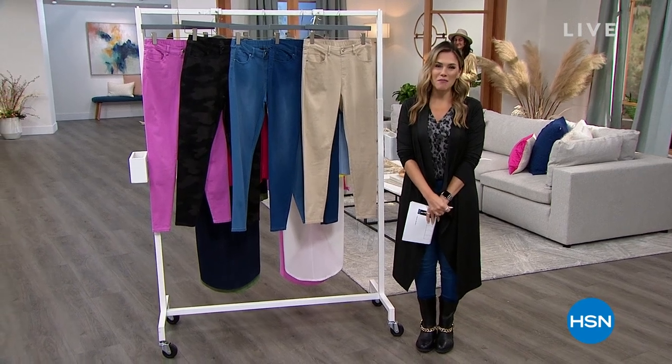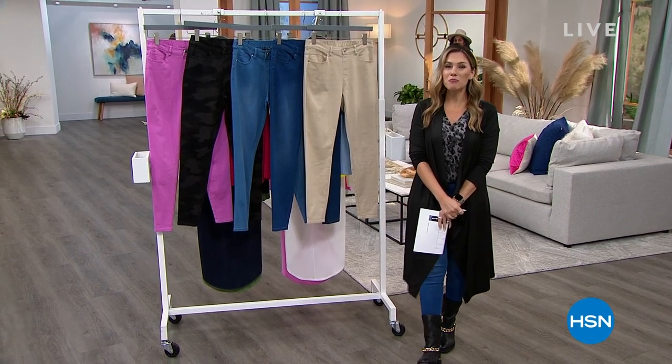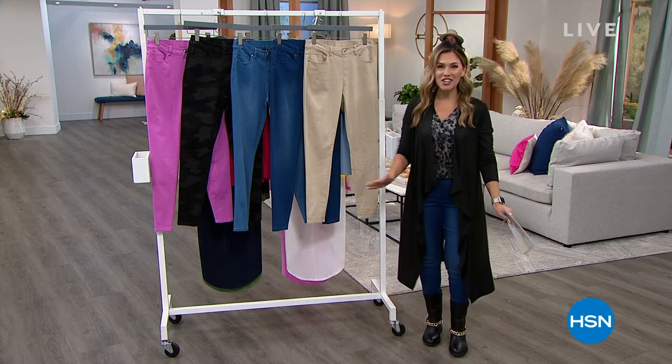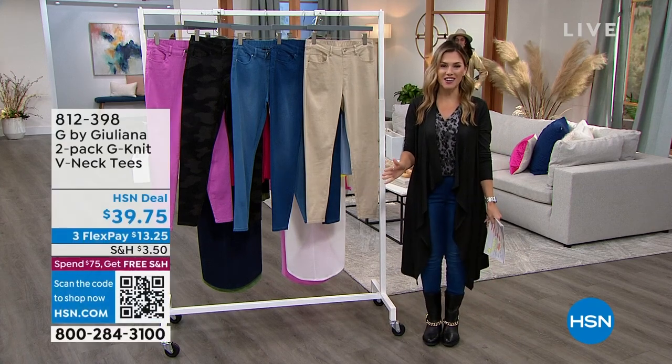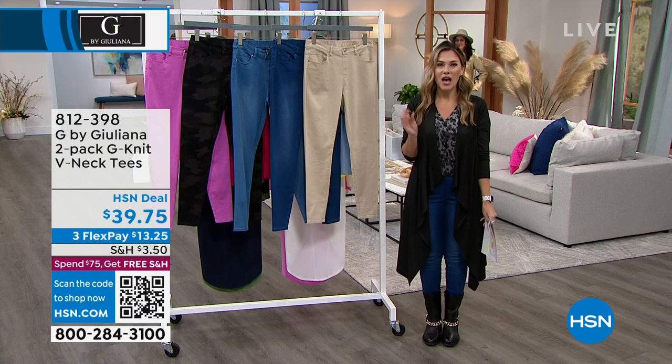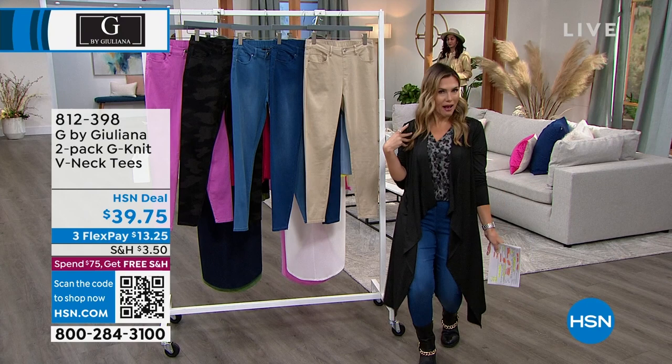So excited to have you here. My name is Valerie Stopp, and from beautiful skin to beautiful clothes, I've got an entire hour from G by Juliana. We've got some jam-packed, amazing deals for you. I want to kick it off by just kind of sharing my look.